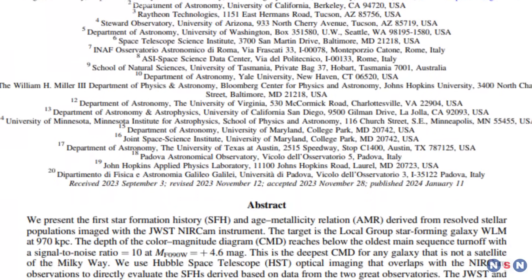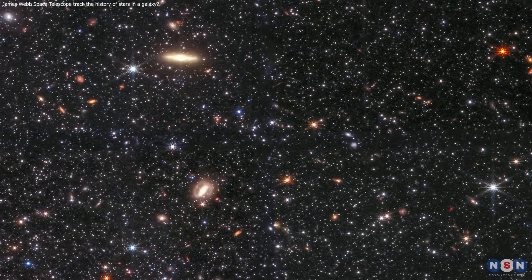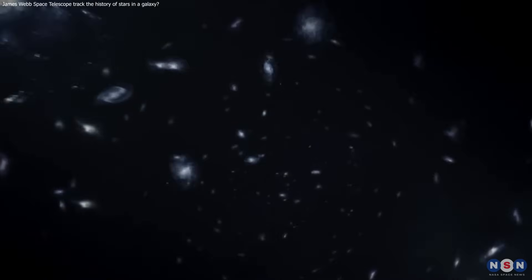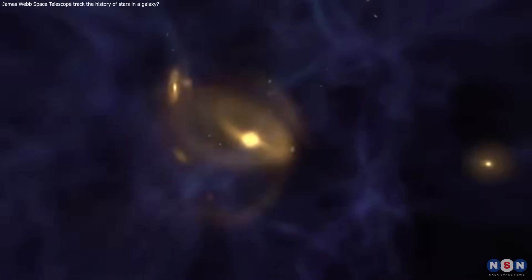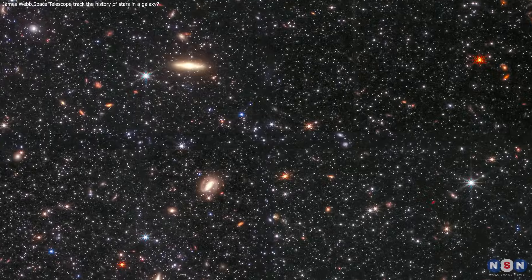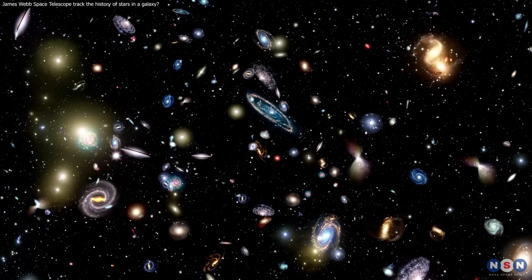The findings of this study are important for understanding the early universe and the evolution of galaxies, because they show how a galaxy like Wolf Lundmark Malat — similar to early universe galaxies — has changed over time and influenced its surroundings. By studying it, we can learn more about the processes that shaped the first galaxies and how they contributed to cosmic history. We can also compare WLM with other galaxies in the Local Group and beyond, to see how different environments and interactions affect galaxy evolution.